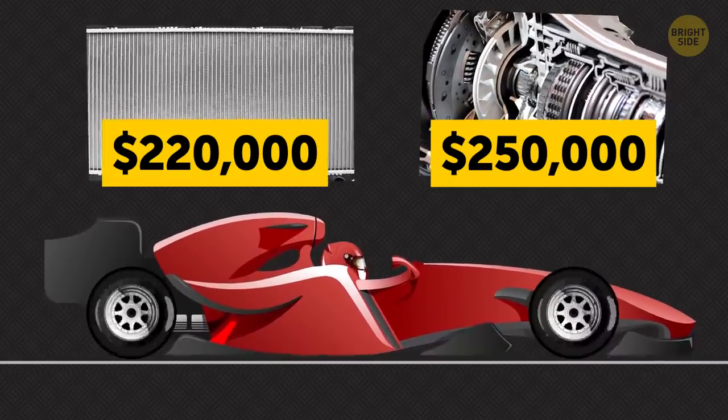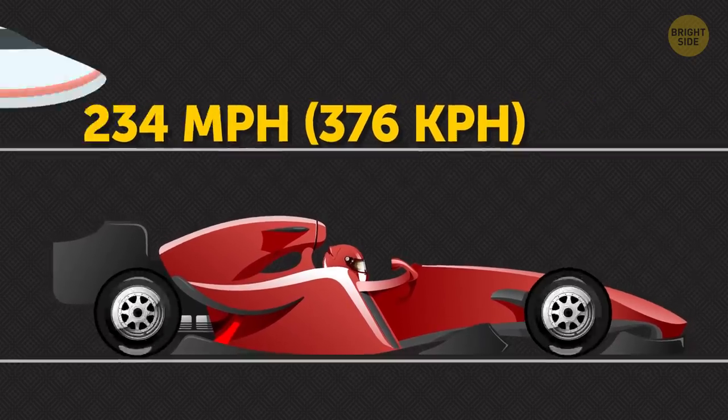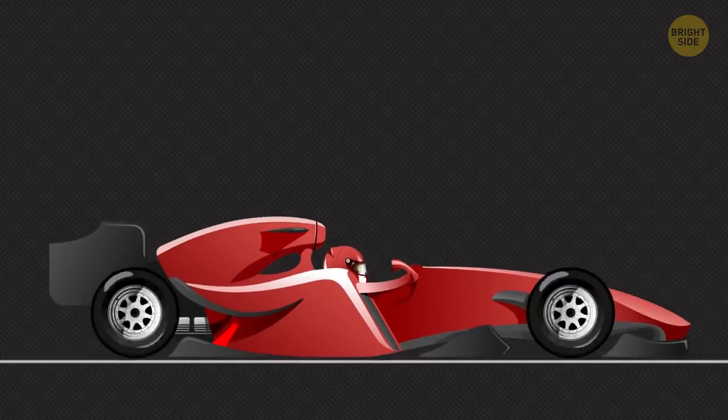Formula One racing cars can reach a whopping speed of 234 miles per hour. For comparison, some small planes take off more slowly than an F1 car moves along the track.